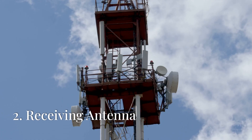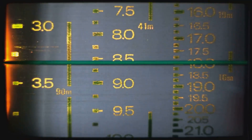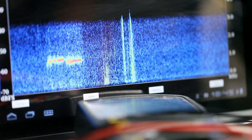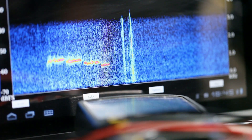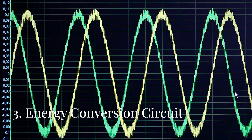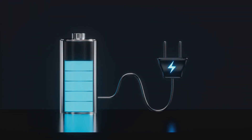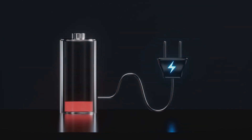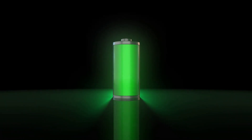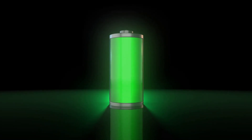An antenna is designed to capture RF waves efficiently. The design depends on the frequency of the RF source, with common frequencies ranging from a few megahertz to gigahertz. The captured RF energy is in the form of alternating current, and a rectifier circuit converts it into direct current, which can then be used to power devices or stored in a battery or capacitor.